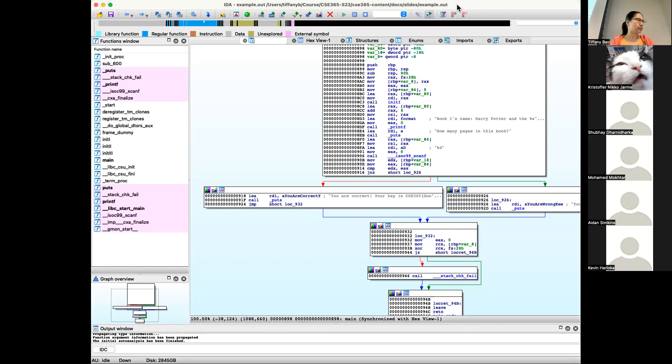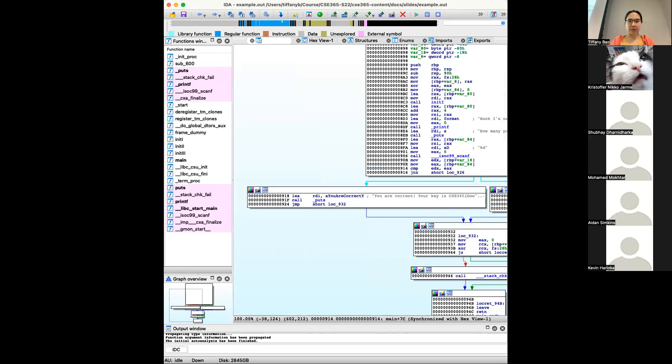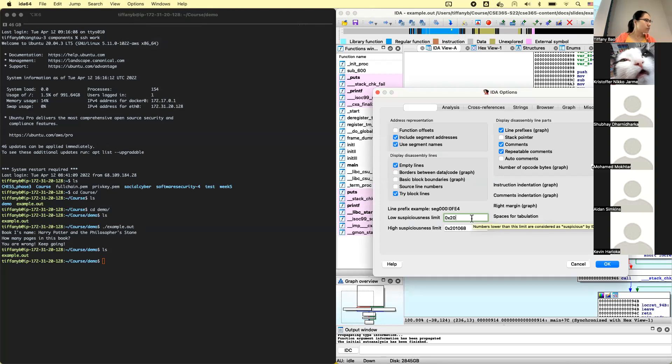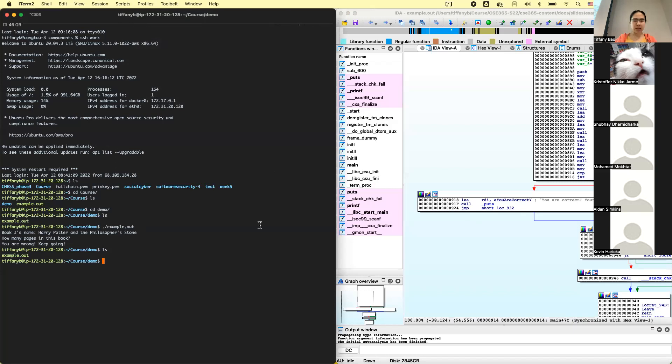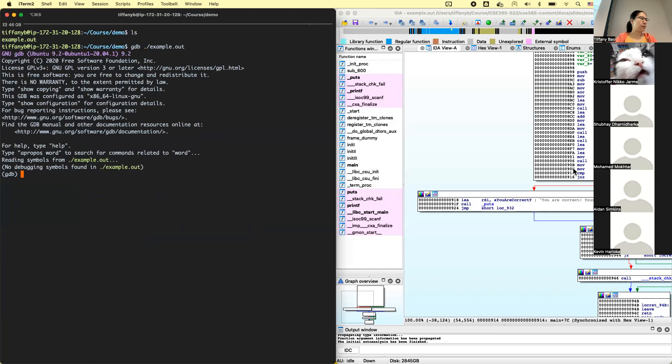Let me reshare my screen. Let's use GDB — run example. We know this is the place we're interested in, so let's set a breakpoint. The place is at 0x916, but actually let me set a breakpoint at the main function first, then start from there.